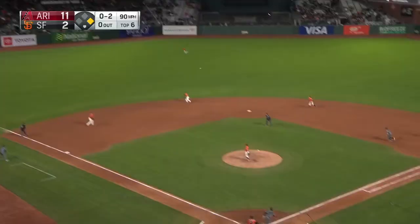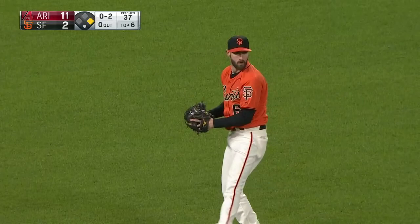The dive and the catch by Dugger. Wow. He defied gravity on that one.